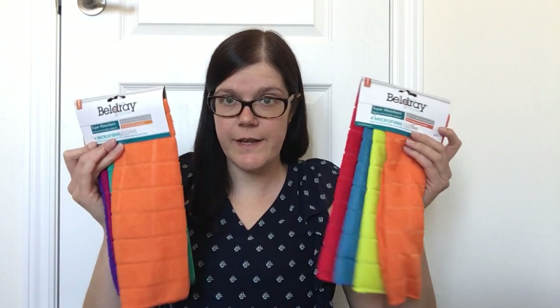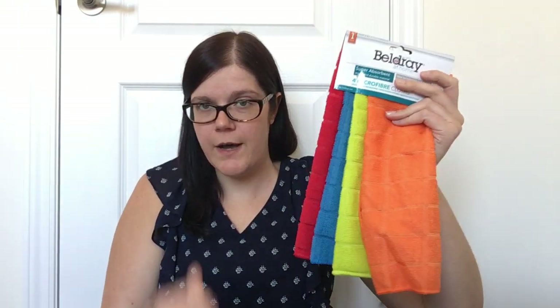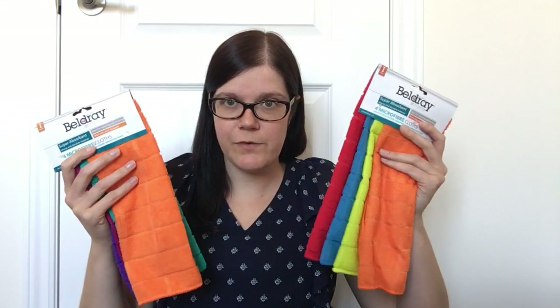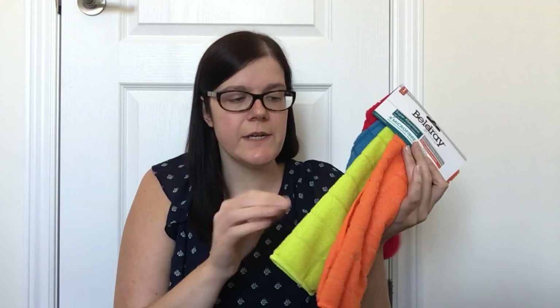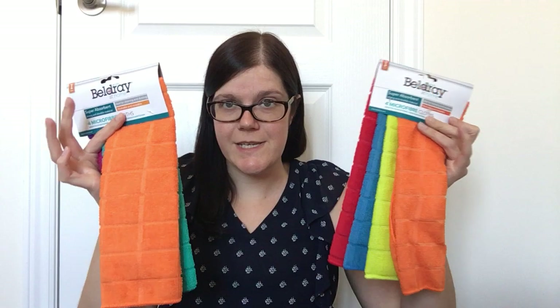I also picked up two packages of microfiber cloths by Beldray at Home — super absorbent, four cloths per package for only $2. I love using microfiber cloths when cleaning my car: one for rims, one for interior, one for glass, and one for fabrics. At 50 cents a cloth you can't beat that deal, and they're super soft — not the kind that catches on your skin.